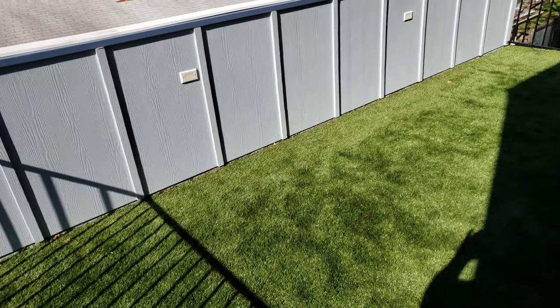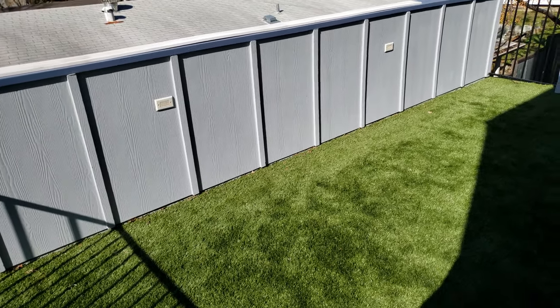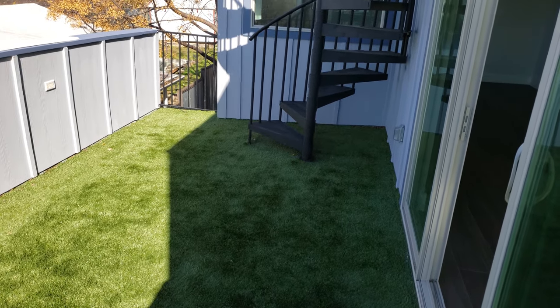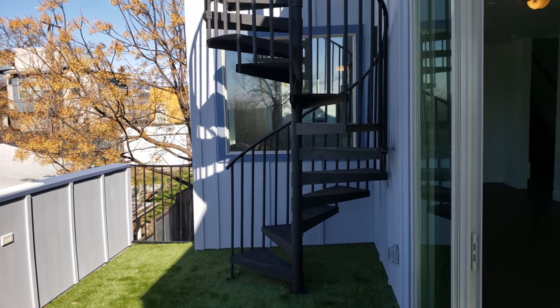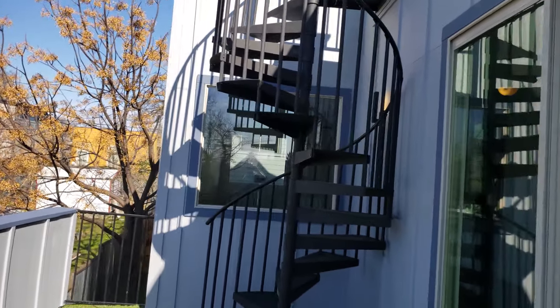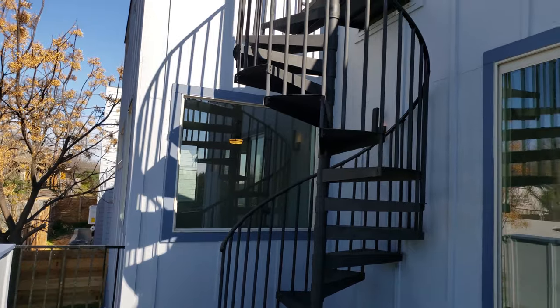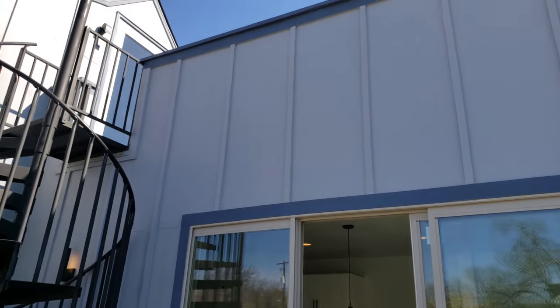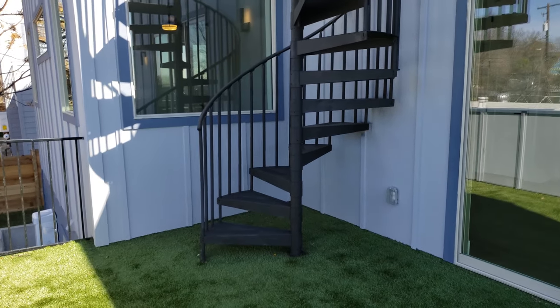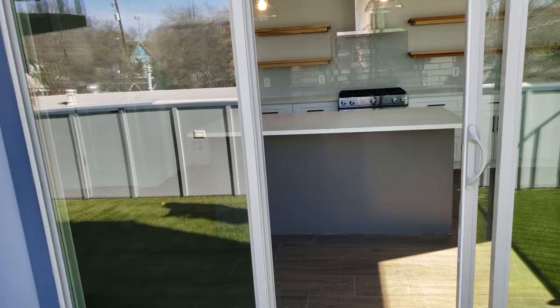We put a lot of thought into this house and the space here. We see a lot of patios where you can barely fit a bar stool or a couple of chairs and a little center table and you're doing this shuffle to get in and out. This is a big space, and that's going to lead you up to the third floor where a huge master suite is, and then all of this area is another outdoor living space.